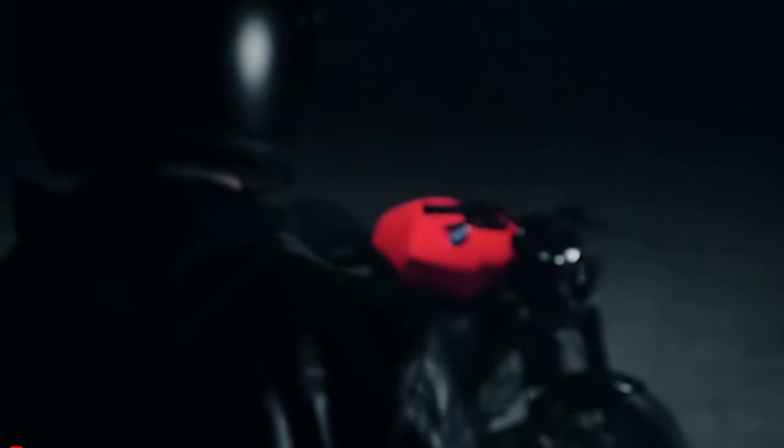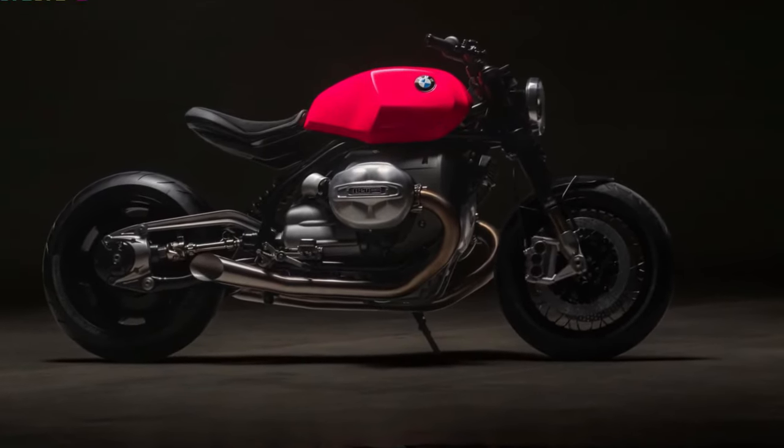Style-wise, the R20 is bold and unapologetic. Its aluminum tank shines in a retro shade of hotter-than-pink, complemented by polished and anodized aluminum accents. The gunmetal finish on various components adds a touch of understated elegance.